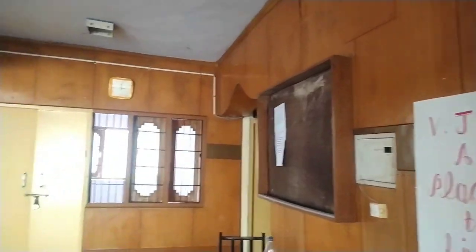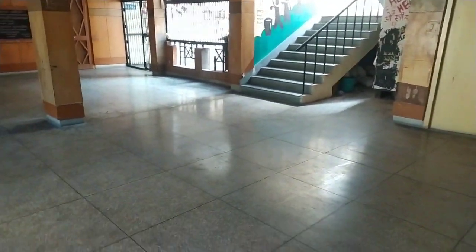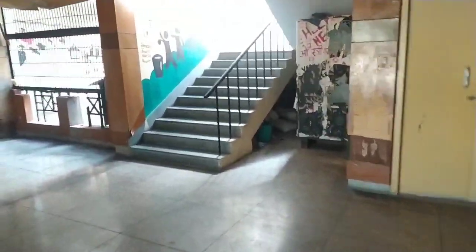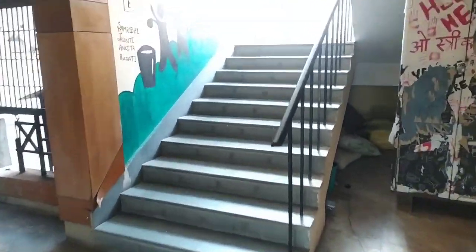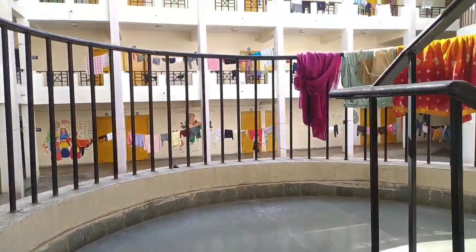This is the girls' hostel. Here is the floor with an assembly area — I will show you. In total there are 4 floors.